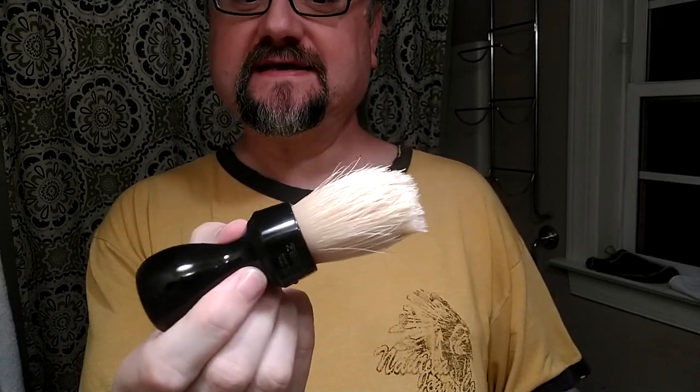Hey guys, we have got some cool stuff today. A boar brush, the B23 from Zenith — it needs some uses. It's not splaying out very much yet, but that's okay, it's young. That's to be expected for some boar brushes, so we're not worried. It just means we need to put some uses on it.